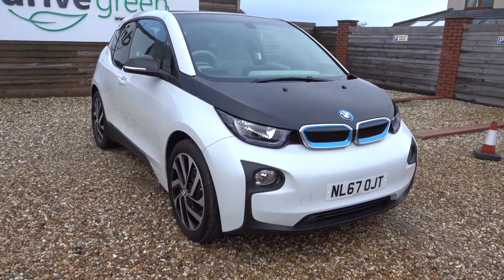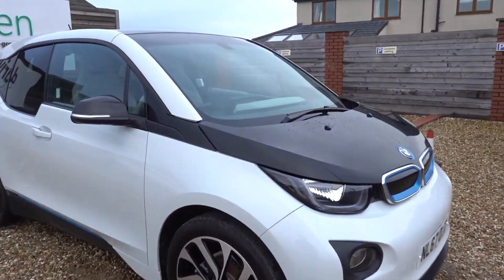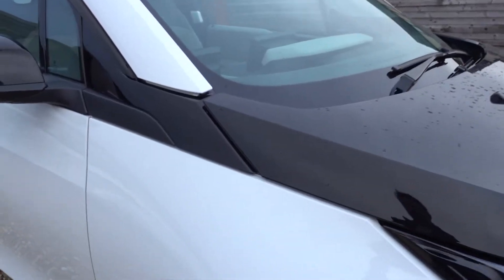The i3 is such an iconic, futuristic-looking car, and this one is in remarkable condition. Let's have a look up close and personal to see if we can spot anything noteworthy at all.